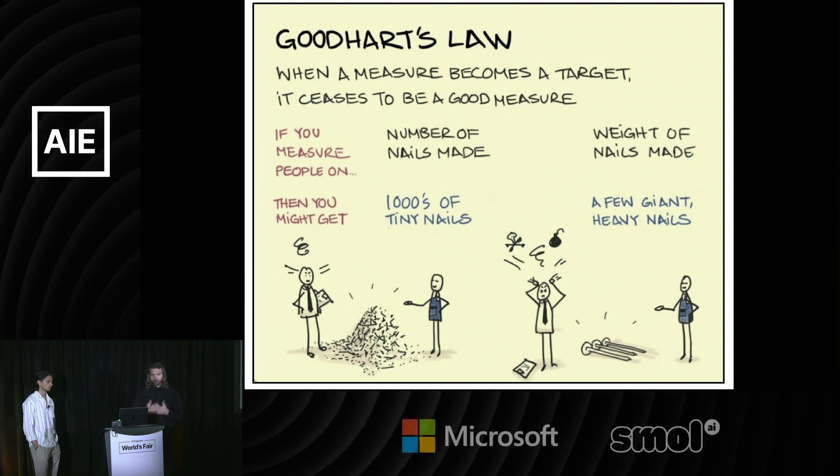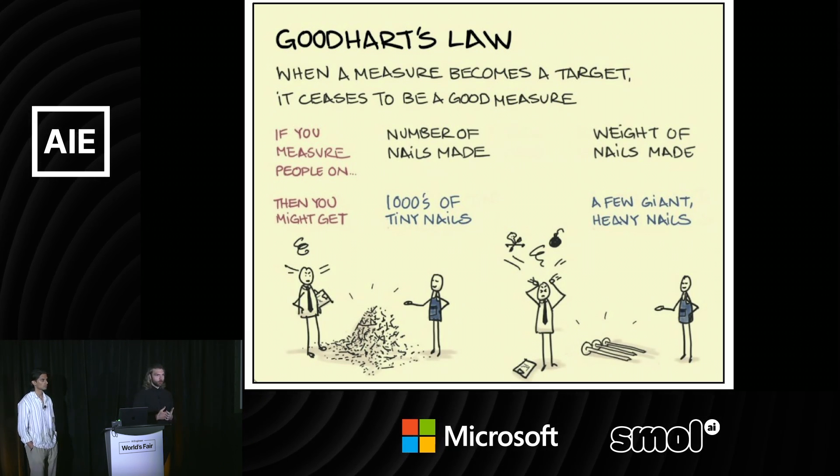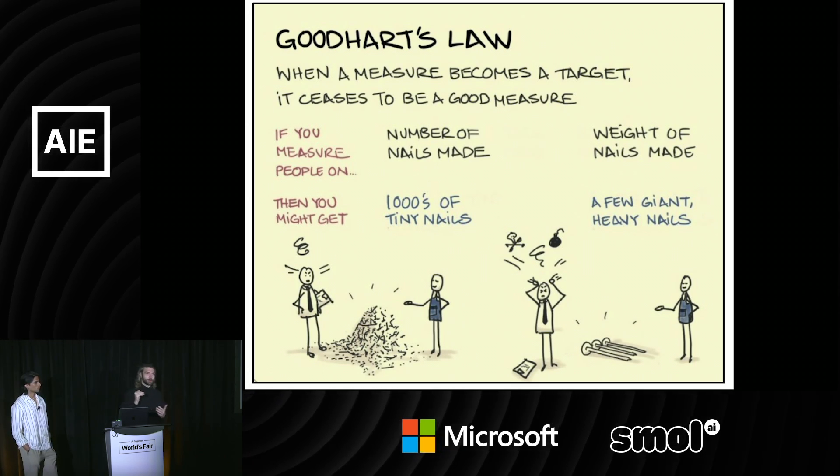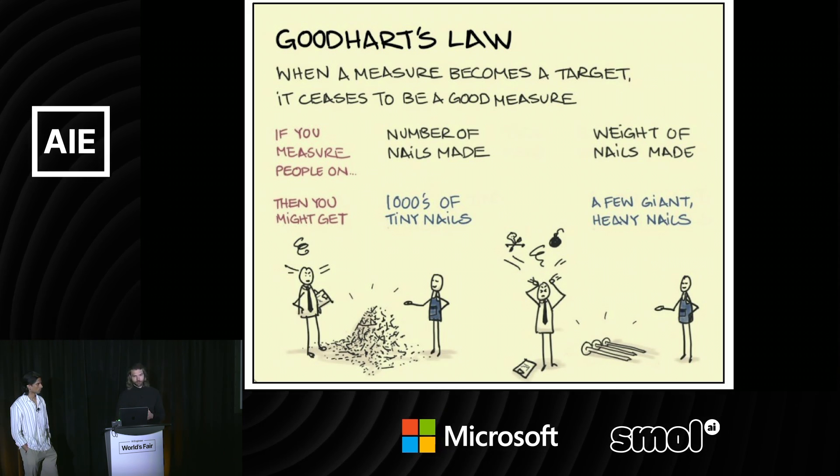The evals you collect are only the things you already know about — it's going to be easy to saturate them. If you look at recent model launches, a lot of them are actually performing lower on evals than previous ones, but they're way better in real-world use.